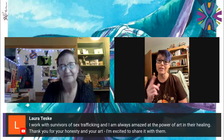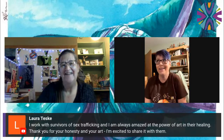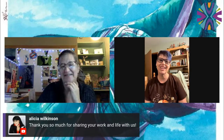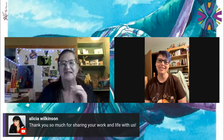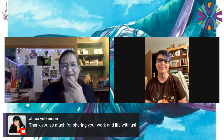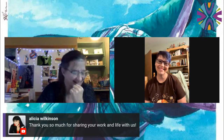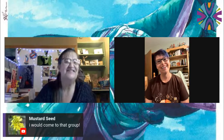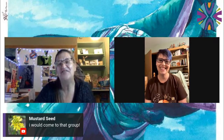Dog Eared is doing their little round table to gush about books — maybe we need to start one to gush about art and advocacy. And Alicia Wilkinson — thank you so much for sharing your work and life with us. Alicia does fabulous work as an artist and is working on issues such as this. We should have a panel chat sometime with more people in, to learn what other people are doing in the community. And Alice from Mustard Seed says she would come to that group — there we go, our panel is ready!